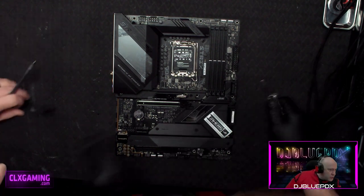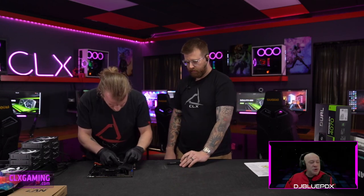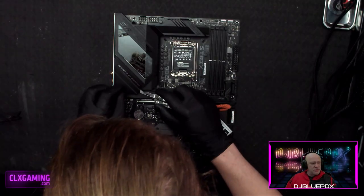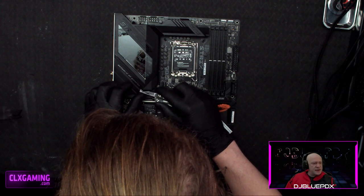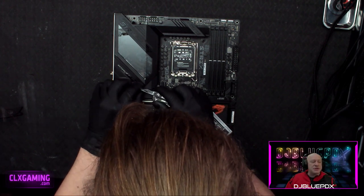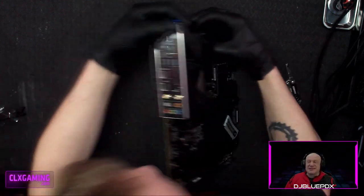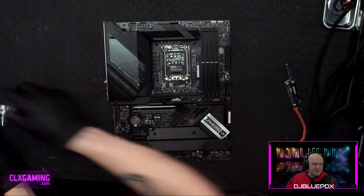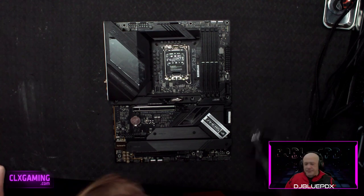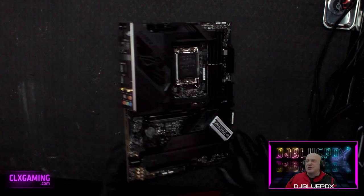This board has an incredible RGB display on the upper left-hand side with very accentuated heat sinks. One thing to keep in mind when building your own system: make sure you take the protective plastic packaging off. Otherwise it will get hot, smell funky, or melt and cause damage. Before we start installing, let's take a look at that I/O shield.